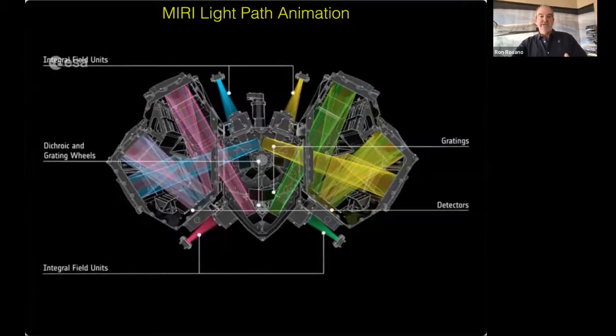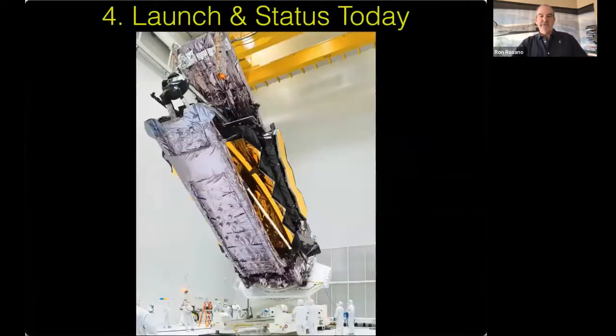Moving on to the launch: here's a great photo from French Guiana, where the European Space Agency has its main launch site in northern South America. One reason it's there is because it's close to the equator — the Earth's rotation is about a thousand miles an hour at the equator, and if you launch in the direction the Earth is rotating you get a thousand-mile-per-hour bonus on your acceleration.